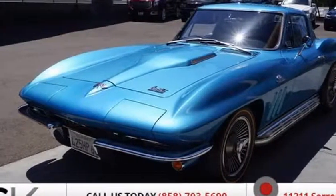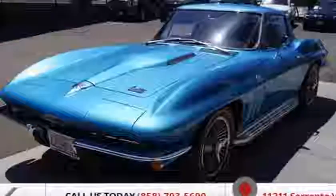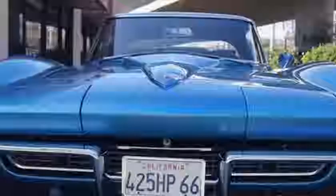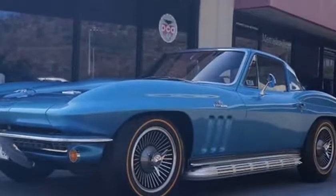This 1966 Chevrolet Stingray is brought to you by SV Motorsport. We are pleased to present this 1966 Corvette Stingray Coupe in Nassau Blue with black vinyl.